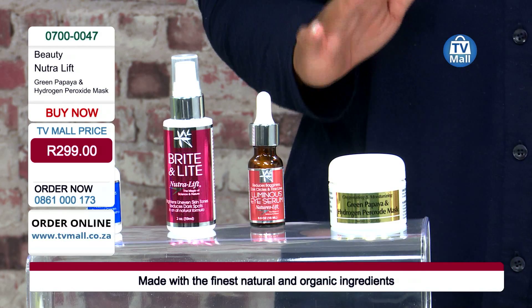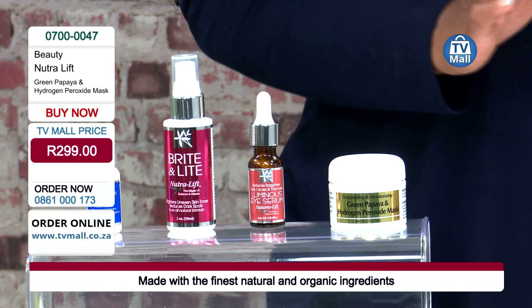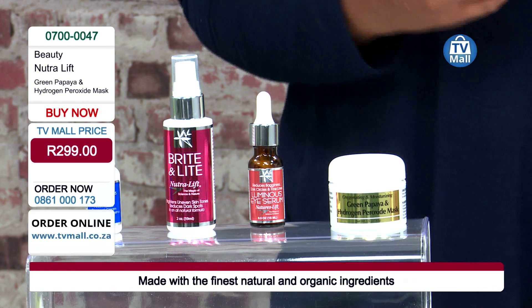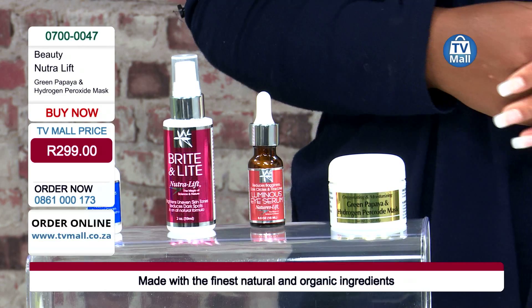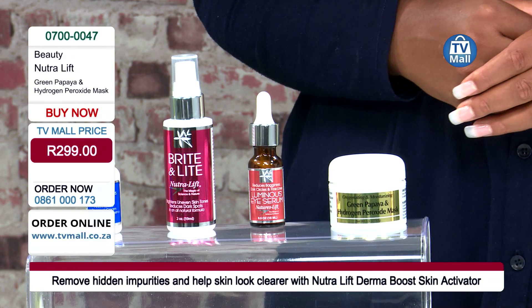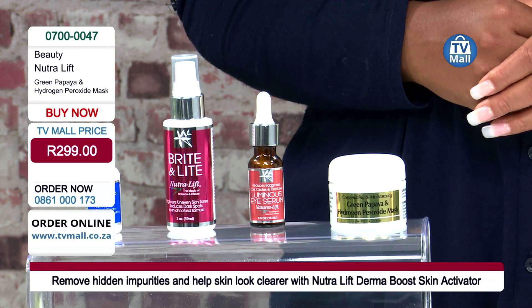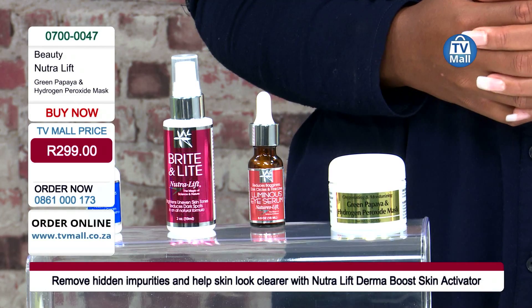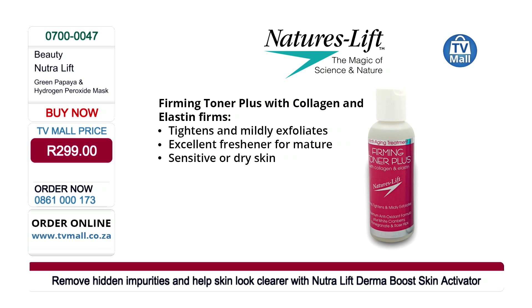Masks are quite a trendy thing when trying to keep skin nutrient-rich and moisturized. Have you ever gone on a search for the perfect mask, got to the aisle, and were completely confused? Absolutely — there are so many to choose from, so many types of ingredients within these masks, and so many price points. Right here we have the Neutral Lift green papaya and hydrogen peroxide mask.